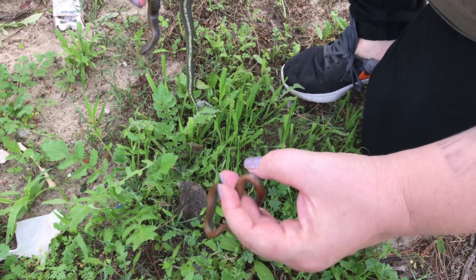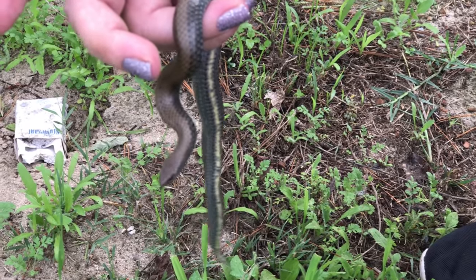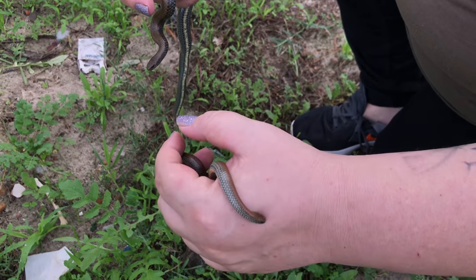Hey guys, Willem from Bleiburg Snake Rescue here and this is my friend Yolandi. These are two little common slug eaters. They're completely harmless and they're quite common around Cape Town. They're also known as the gardener's friend — they eat slugs and snails.